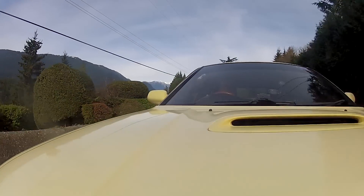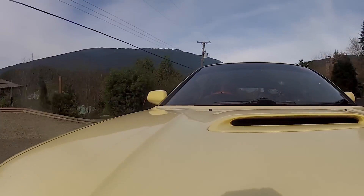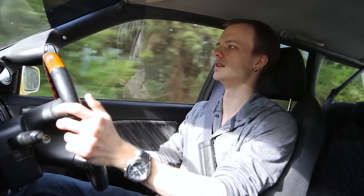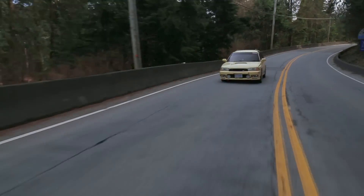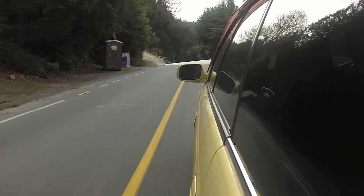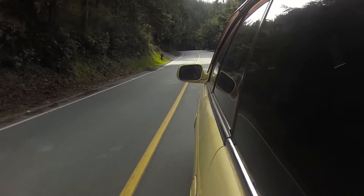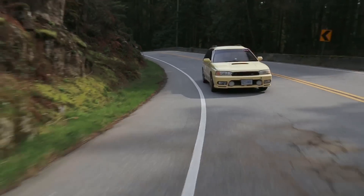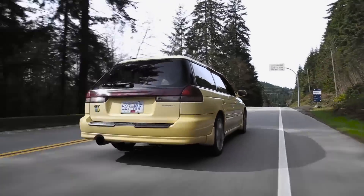One thing that's awesome about Subarus of this era: generally 90s cars require a lot of steering input to get around decent corners, but in this Subaru it's very direct. Even going through the twisties here you don't have to give it a lot of input, which is awesome because then you're not wrestling the wheel and you can just focus on the road ahead — your cornering speed, exiting, going on throttle — which is really what you want to be doing.